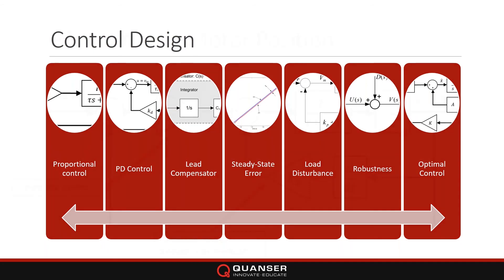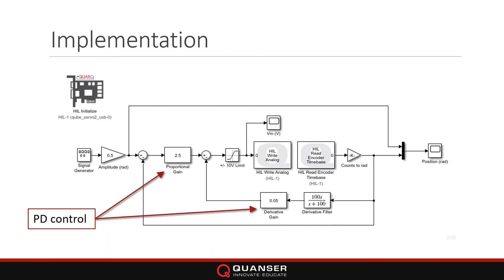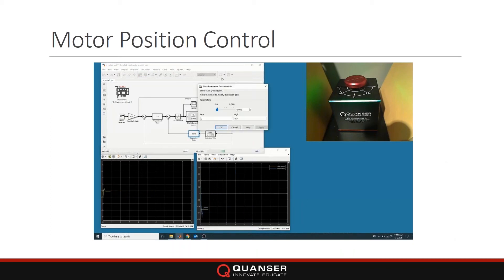For control design, we have a number of labs addressing many topics: proportional control, PD control, steady-state error, disturbance rejection, and a robustness lab. Here is a PD control implementation. The block diagram comes right from our courseware: proportional control plus derivative control gives PD control. The Simulink diagram looks a lot like the theory — instead of having a simulation, you're talking to the plant directly using the QUARC blocks. You can tune the gains on the fly as it's running.